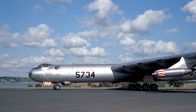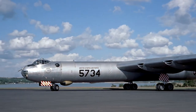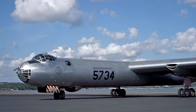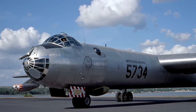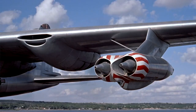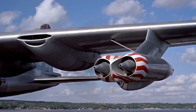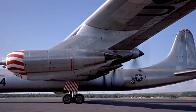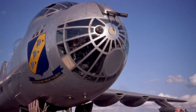The B-36 radial engines were subject to fires, and some crews humorously changed the aircraft's slogan from 'six turning, four burning' into 'two turning, two burning, two smoking, two choking, and two more unaccounted for.' This problem was exacerbated by the propeller's pusher configuration, which increased carburetor icing because the carburetor was in front of the engine and didn't benefit from engine heat.